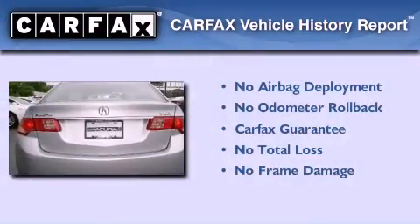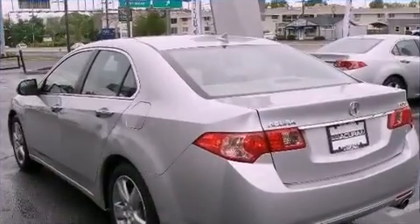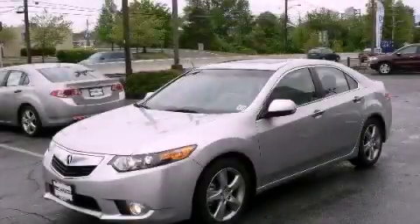Not to mention that this Acura qualifies for the Carfax Buy Back Guarantee. Call now to find out how you can own this breathtaking automobile.